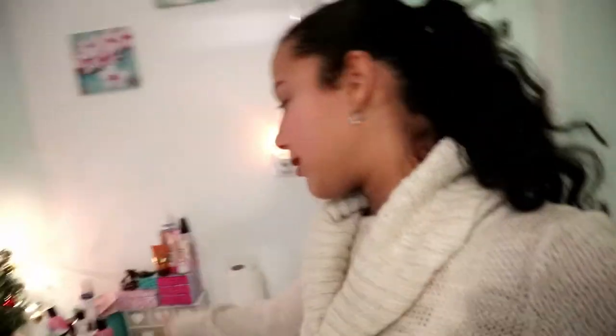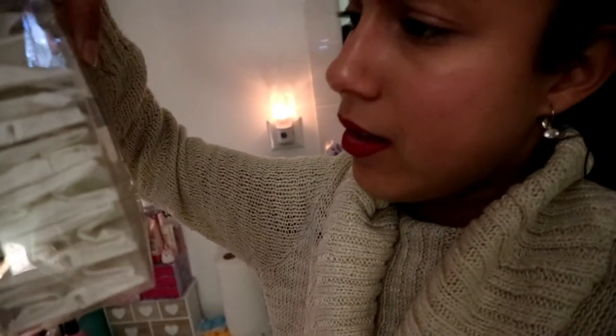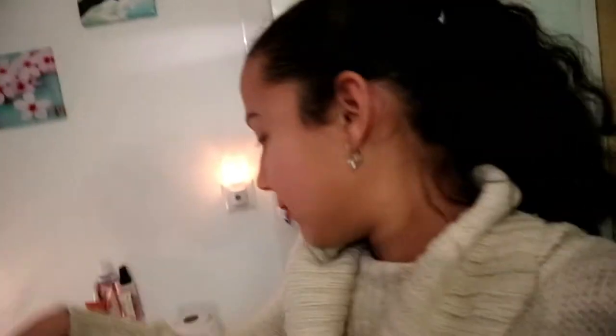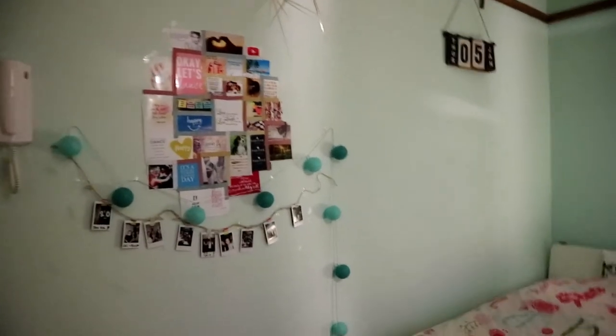Hey guys, quick update — I forgot to buy something for these lights because it's IKEA, so the wire was excluded. The light itself, these are only the present decorations. So I can't hang these up today. You're going to see them in one of my videos because I wanted to put them right there where I film my videos, but you know, yeah.